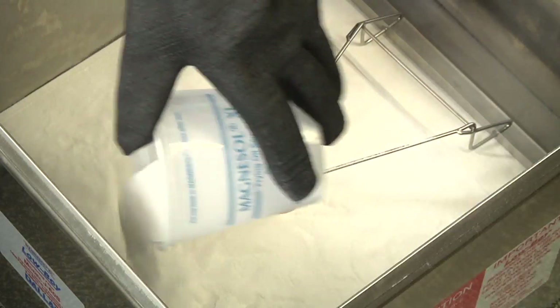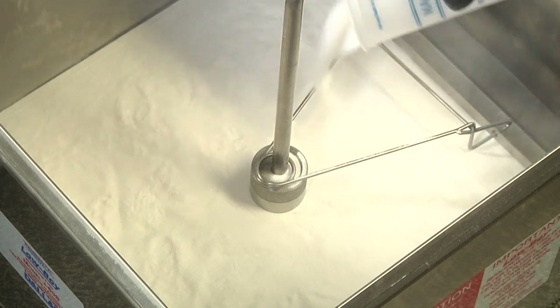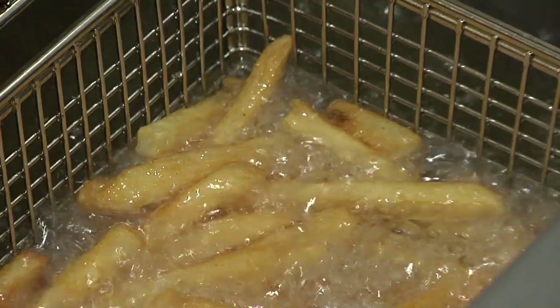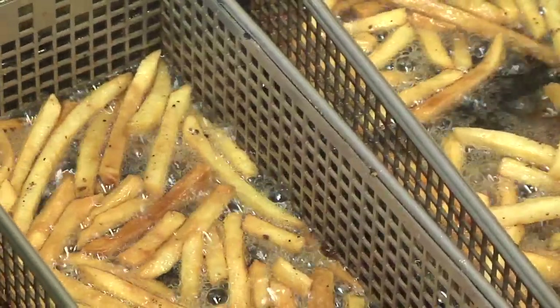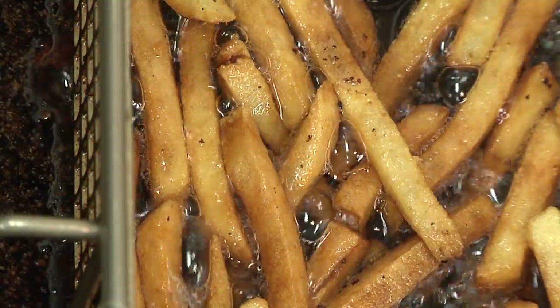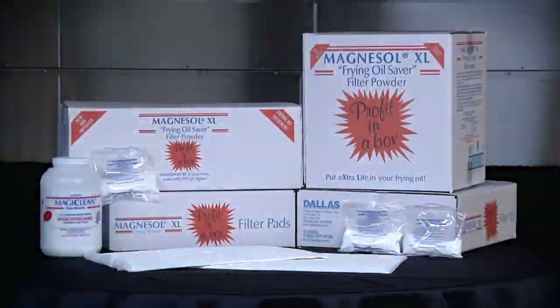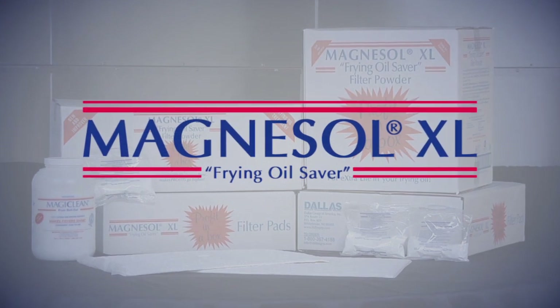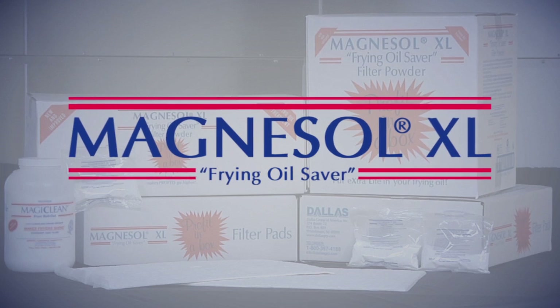To explain how Magnusol XL works, let's first take a look at how frying oil degrades. For years, food service operators have searched for an economical and effective way to slow the degradation of edible oil and extend its usable life. Understanding what causes frying oil degradation and how to slow it down has resulted in the development of the most effective frying oil program to date: the Magnusol XL Frying Oil Saver System, the only system that offers a complete and effective program for frying oil care.